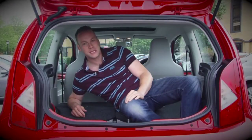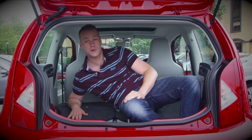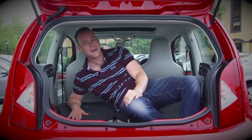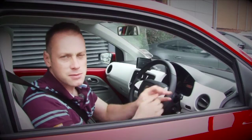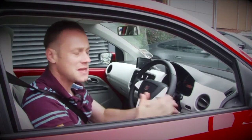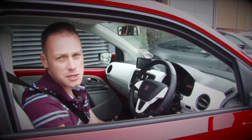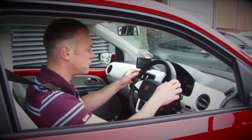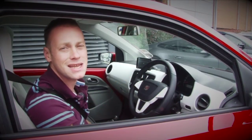The boot is surprisingly spacious — it's the best in class. And with the seats folded flat, you'll be amazed at how much stuff you can get in the back of the Mii. You'd expect small cars to feel really cheap, but this one doesn't. The plastics feel like they've been lifted from a much more expensive car, and the same goes for the driving position too. There's loads of space and the visibility is fantastic.